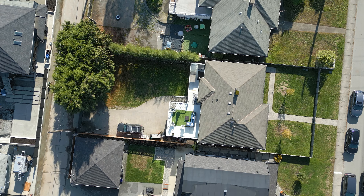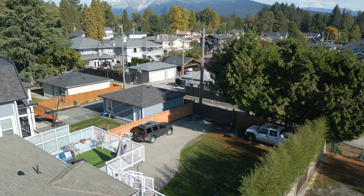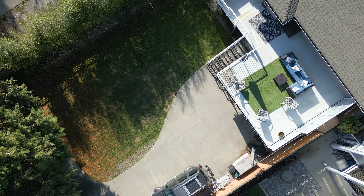Come in through the back lane and through your automatic gate and check out this beautifully flat backyard. And if you're thinking about building a coach house, this is the perfect home for that.